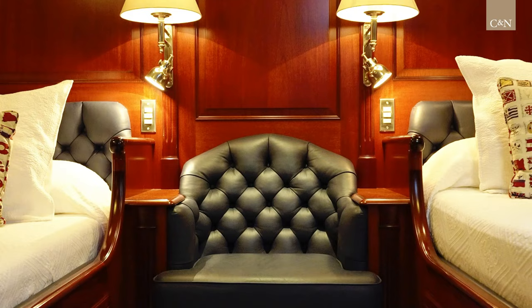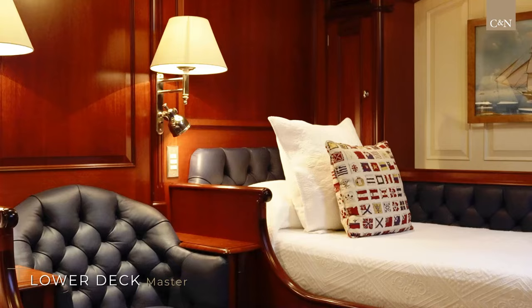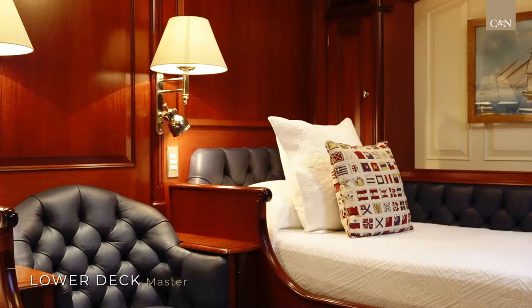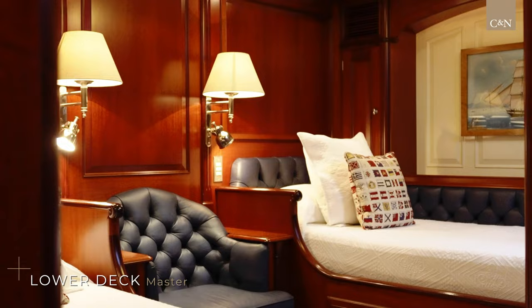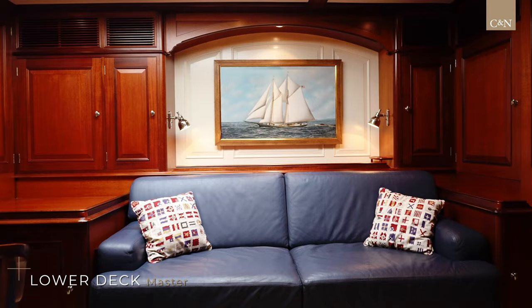Follow me down to the master cabin. As the owner was an experienced seafarer, he opted to have single bunks instead of a double, knowing full well that in a sea state it's a far more comfortable arrangement. Moving forward in the vessel, we go to the guest cabins, port and starboard. Again, with the experience of the owner, sticking with the single bunks on each side.